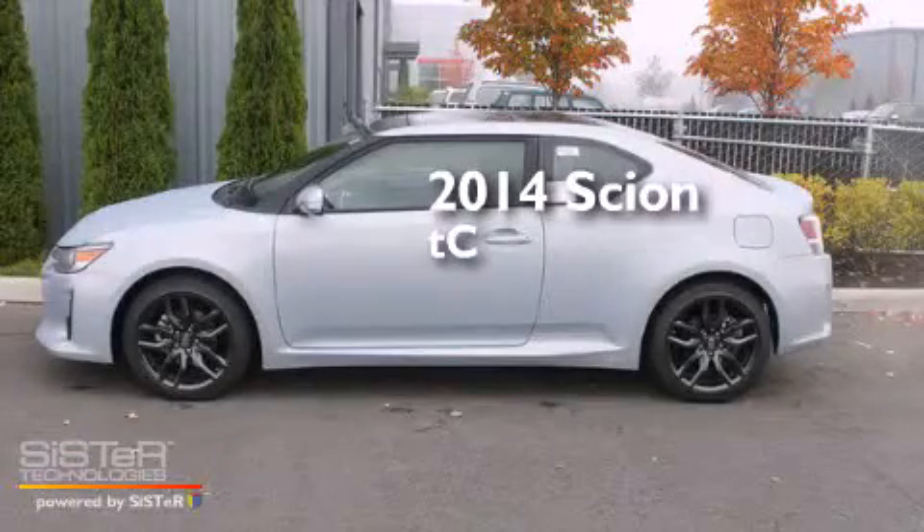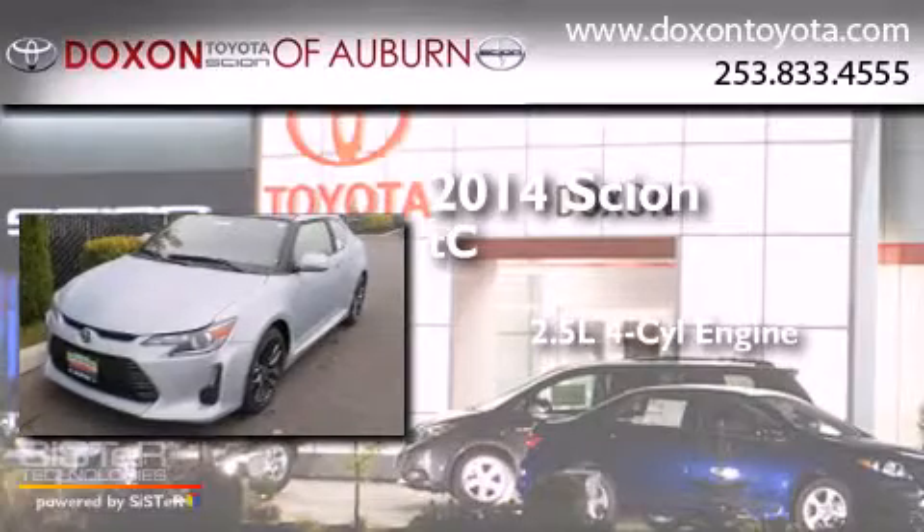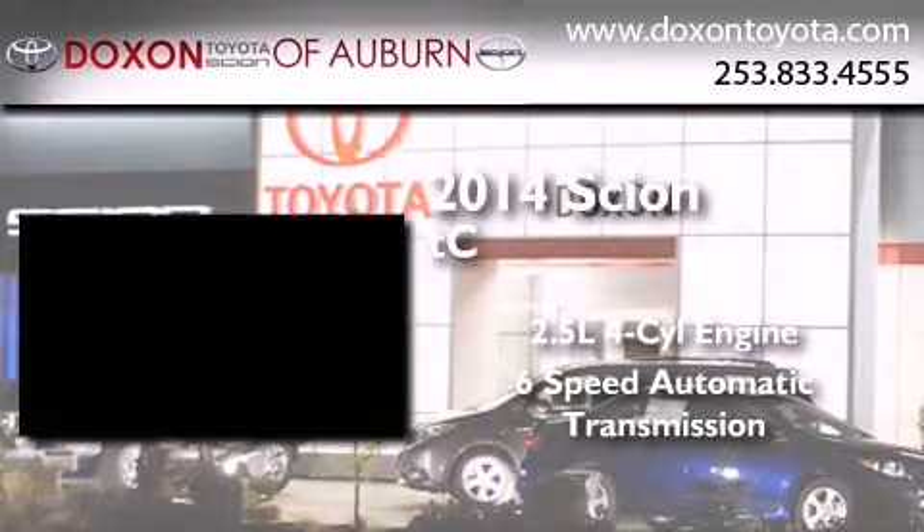This is a brand new 2014 Scion TC. It has a 2.5-liter 4-cylinder engine and a 6-speed automatic transmission.